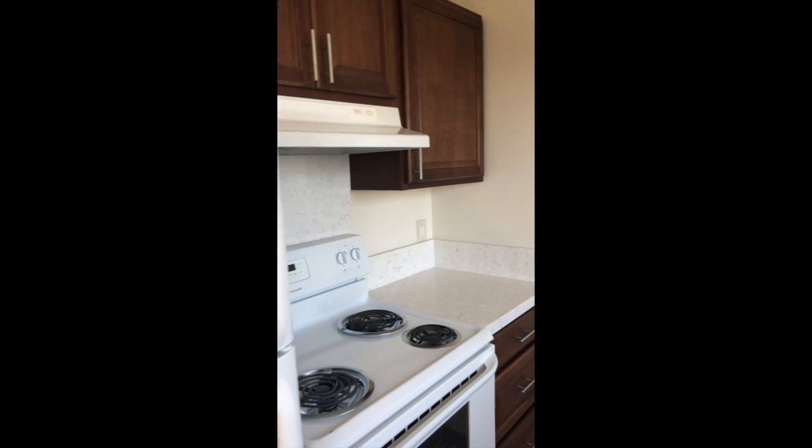The cabinets are about a year old. All your appliances are included, including the refrigerator. Good size living area with individual heaters in each of the rooms. Good size bedroom and a big walk-in closet.